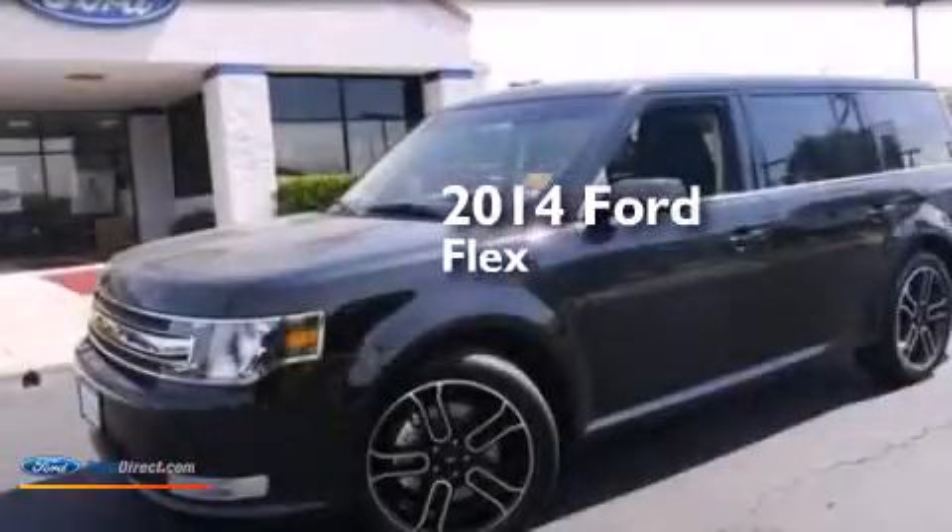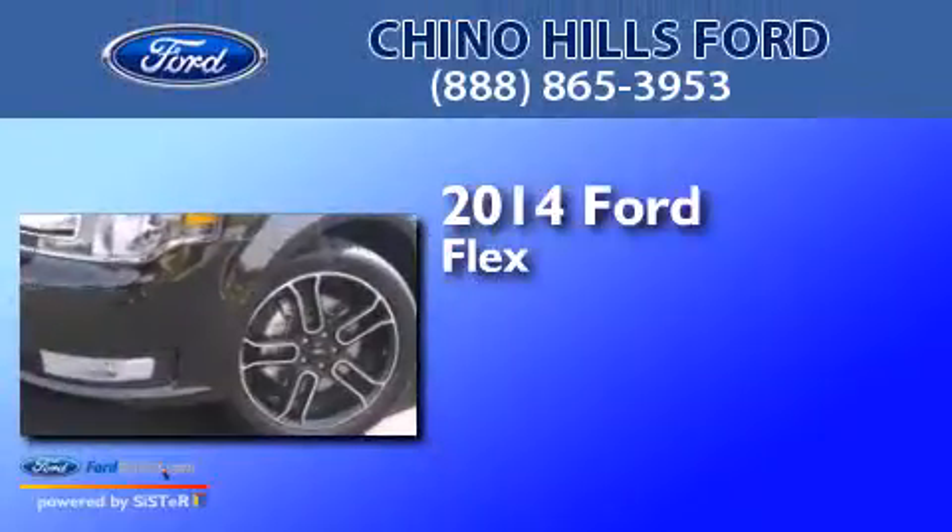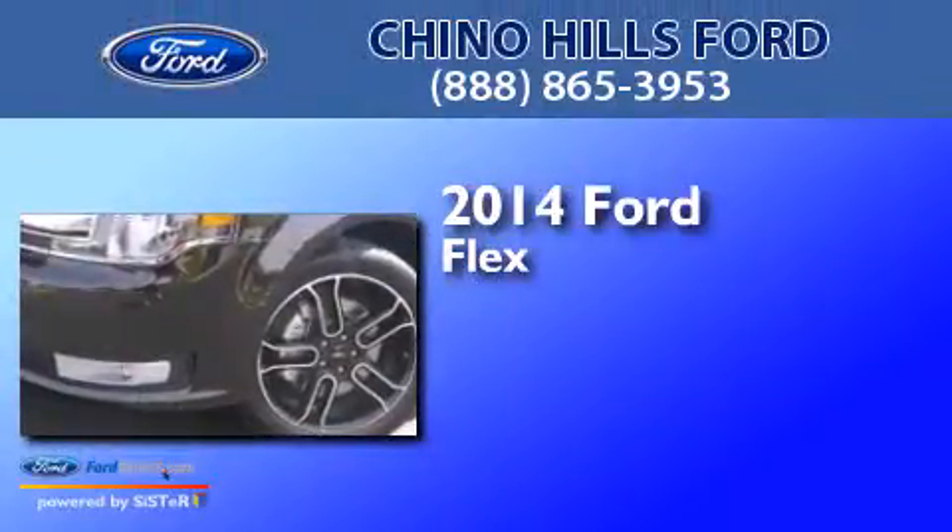This is a brand new 2014 Ford Flex. This crossover has an automatic transmission and a 3.5-liter V6.